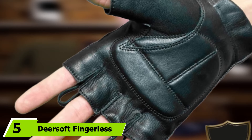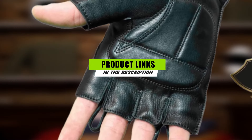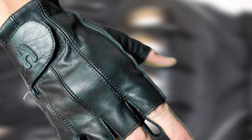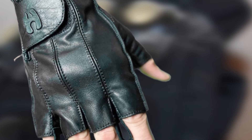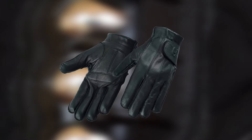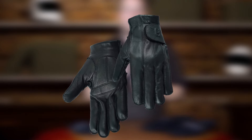The number five position is held by the Deersoft Fingerless Riding Motorcycle Gloves. The Deersoft Fingerless Riding Gloves are amazing — not only enjoyable but also of high quality, assuring durability and performance. They are imported motorcycle gloves made from high-quality Deersoft leather, well-suited for long summer rides and also known to help reduce hand stress. They have a substantial gel-padded palm feature which prevents hand stress whenever you wear them.